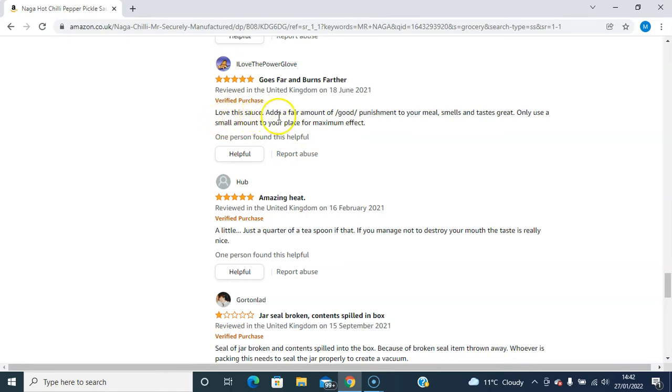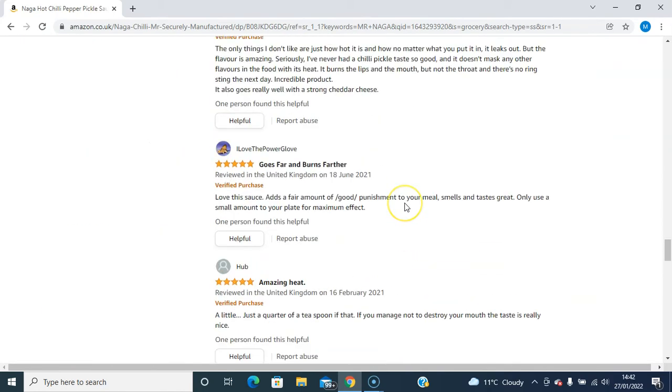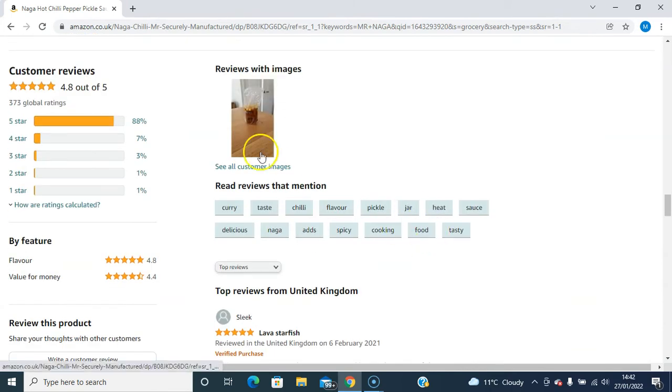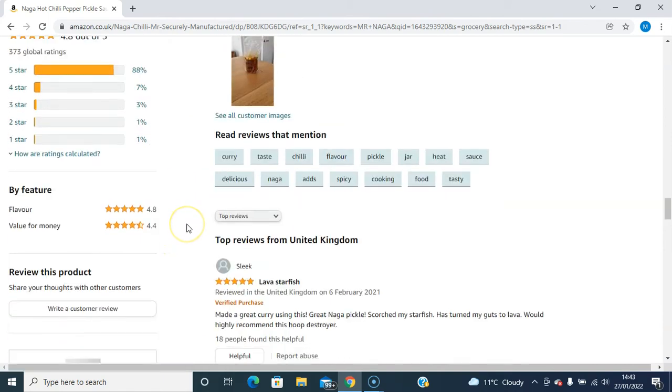This person says: love this sauce, adds a fair amount of good punishment to your meal — smells and tastes great. Only use a small amount for maximum effect on your palate. Some of these reviews are good — you'll get some good and bad reviews with all products on Amazon. It's mainly good reviews. It's got 88% five-star reviews, 7% four-star reviews, 3% three-star reviews, 1% two-star reviews, and 1% one-star reviews. Flavor is rated 4.8 out of 5, and value for money is 4.4 out of 5.